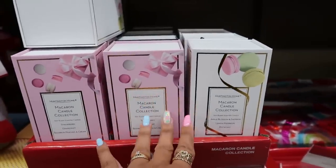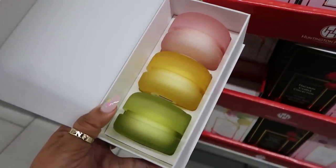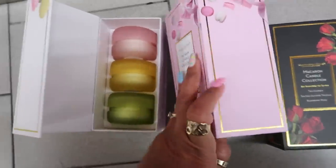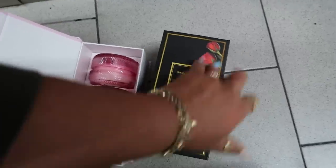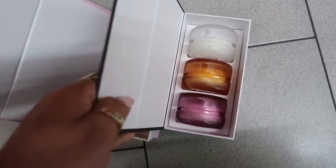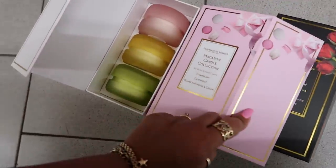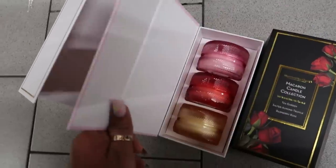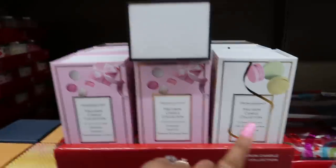The macaron candles are back — $8.99. I bought a few last year. They are so pretty; it was so hard to use them because I love the containers. The black box has tea garden, salted almond truffle, and raspberry rose. The pink box is strawberry, grapefruit, bourbon, and peaches and cream. The white box is apple blossom and saffron, lemon meringue, and pistachio. Those were $8.99.